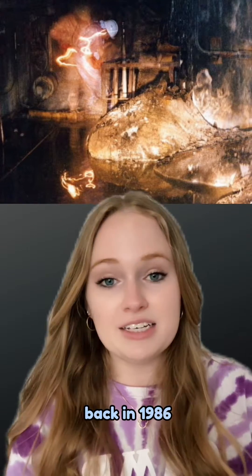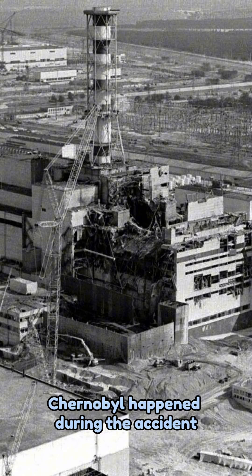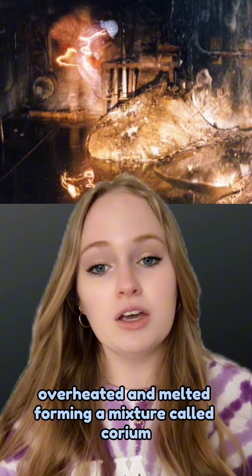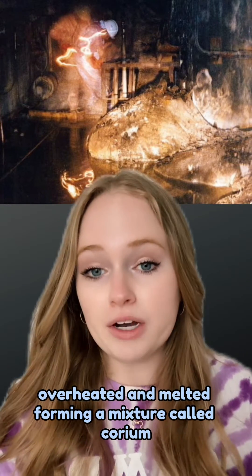What is that? Back in 1986, Chernobyl happened. During the accident, the nuclear fuel and parts of the reactor core structures overheated and melted, forming a mixture called corium.